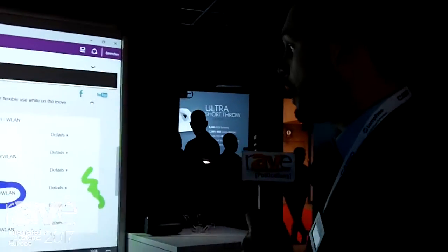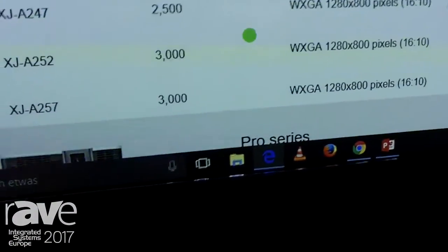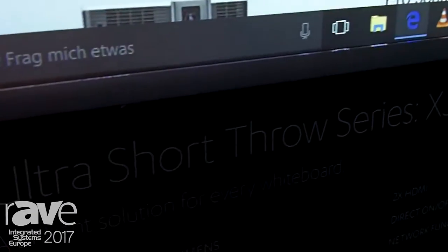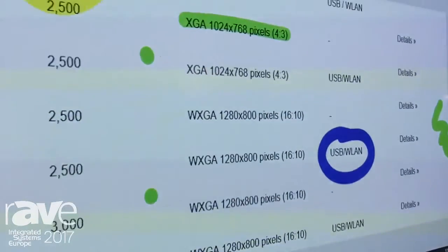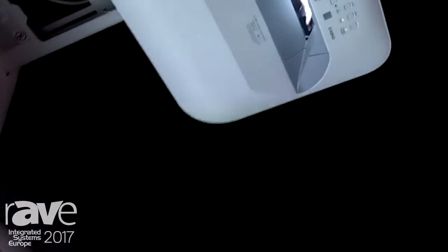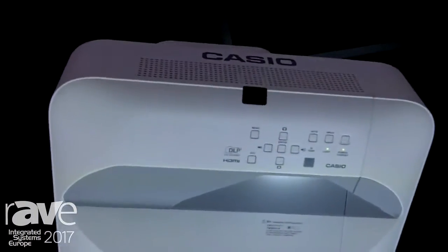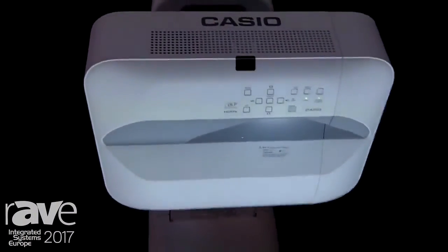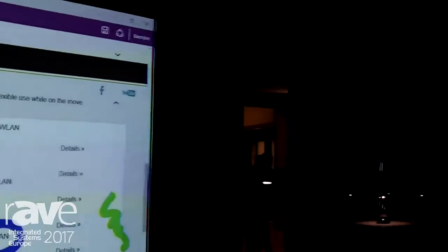The other new model is very similar and is called the UT351WN. It also comes with 3500 ANSI lumen and WXGA resolution. The important difference from the previous model is the network functionality — it is possible to connect this projector to a LAN network and wirelessly with any kind of device: PCs, tablets, smartphones, and so on.